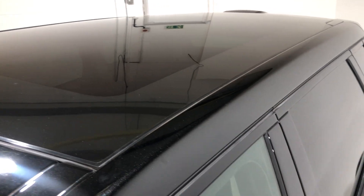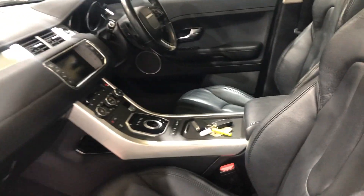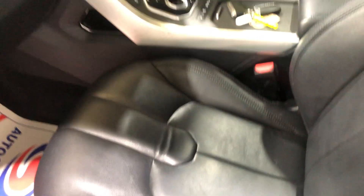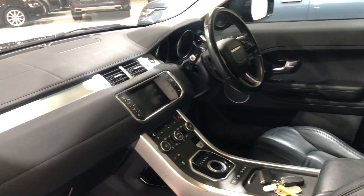It's also got the panoramic roof, which is brilliant. Moving on to the interior — it's fitted with full black leather, and both front seats are heated. There's no tears, no rips, no signs of any bad wear, no cigarette burns, and it's never been smoked in either.